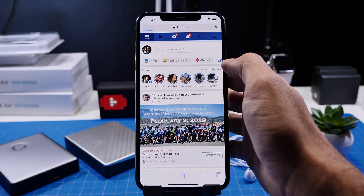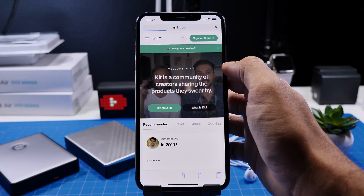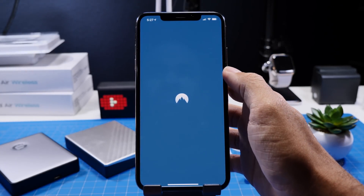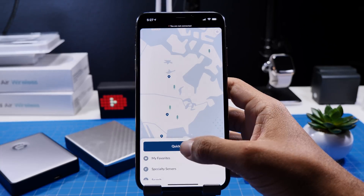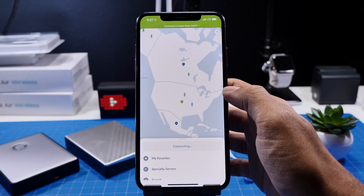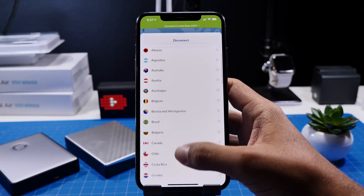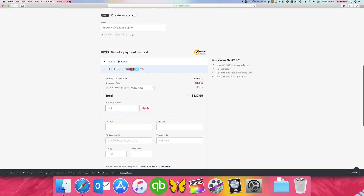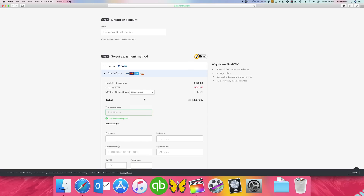Now if you guys want more on the security side of things, you'd be looking for a VPN service. I definitely recommend NordVPN because they have the fastest and most reliable service — I think it's absolutely the perfect VPN app for macOS, Windows, iOS, and so forth. Go check that out, also a link in the video description below. You can also use the discount code TECHREVIEW to get 75% off their service.